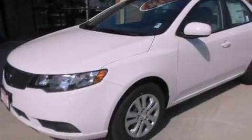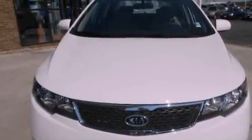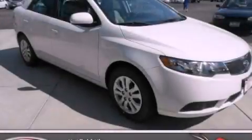With an EPA estimated rating of 36 miles per gallon on the highway, this vehicle helps leave money in your pocket where you want it. Contact us today to schedule your opportunity to see this automobile in person.